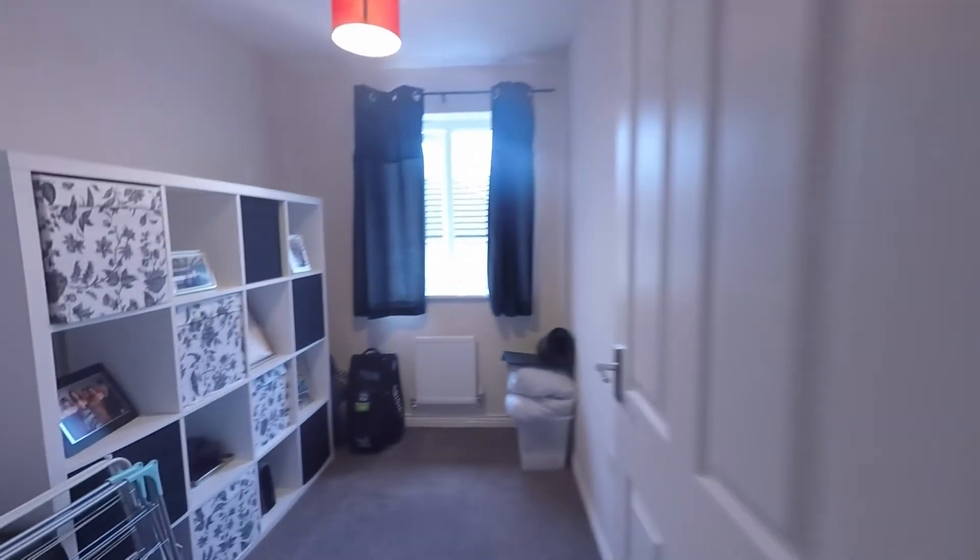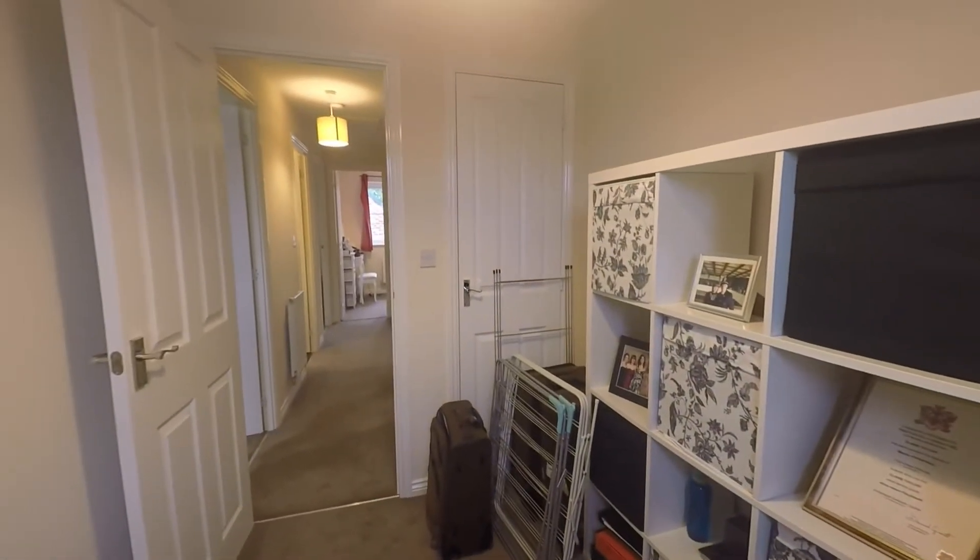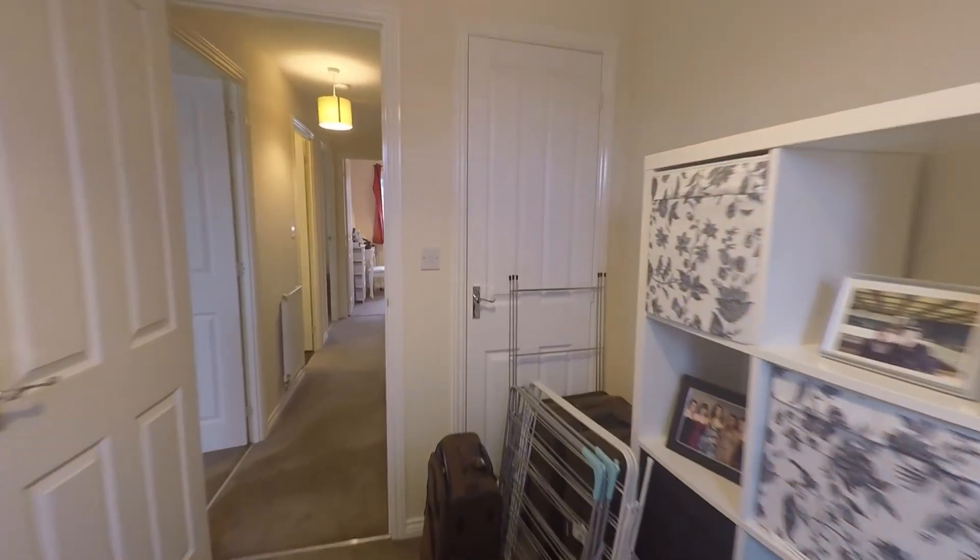First on the landing to the left we have our first bedroom, overlooking the rear. This is our first single room and it benefits from built-in storage over the stairs in this cupboard here.